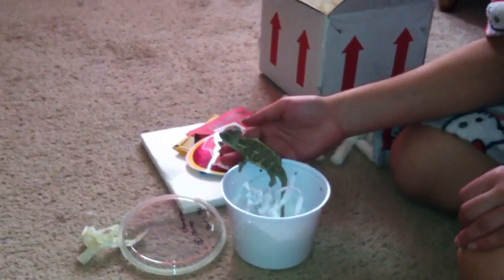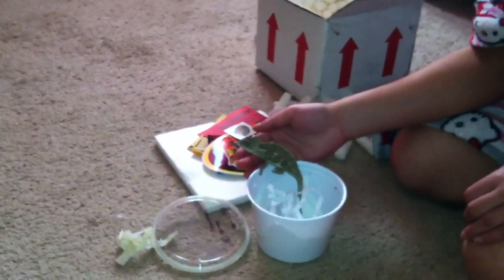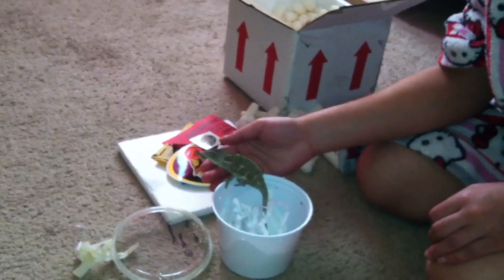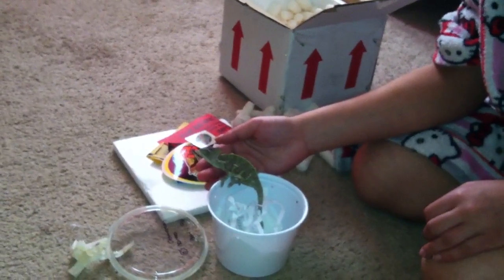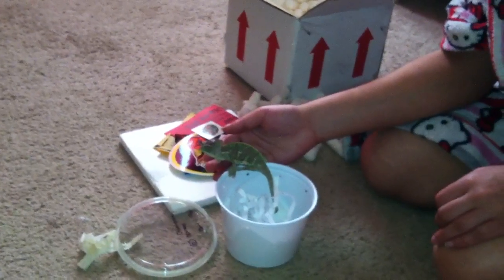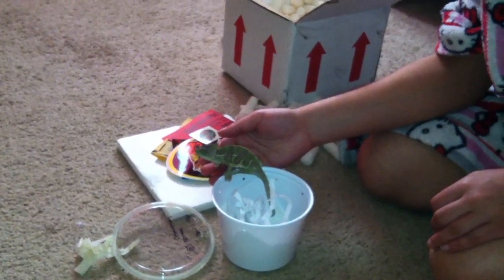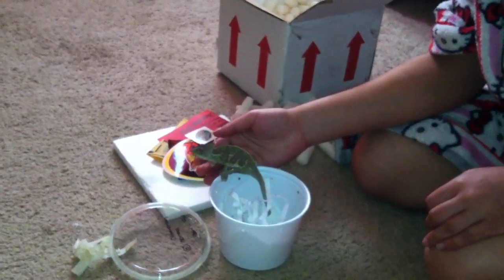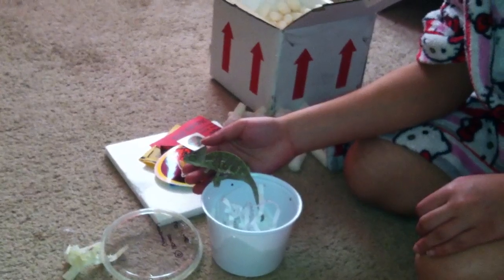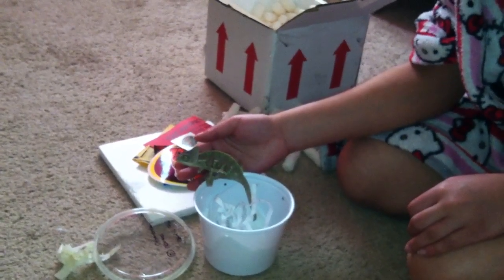Is he climbing on your hand? Yeah! He's so brave. Now my nightmares come true and he becomes an anole and runs towards me or jumps on me. As soon as it touches your hand, you can start moving it up so that it needs to climb.